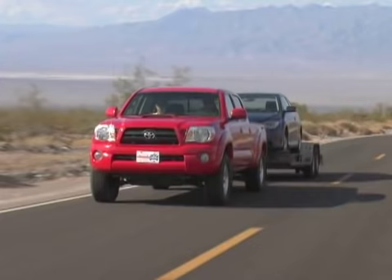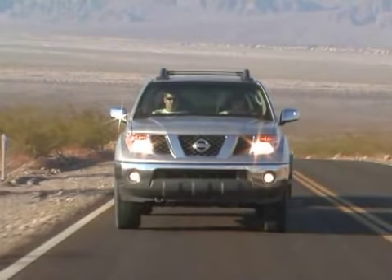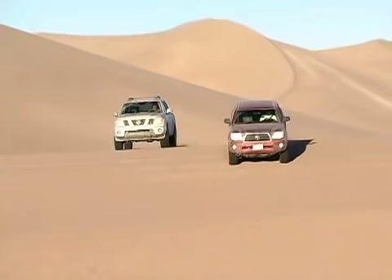The Nissan's shorter wheelbase made it squirm a bit more while towing, but its torque-rich V6 pulled impressively and stayed cool. It hunted for gears more than the Toyota, but the Nissan's V6 sounded refined no matter how hard it was working.